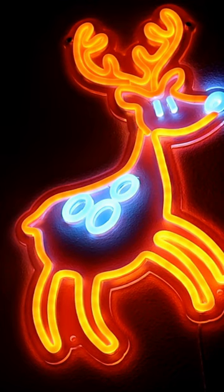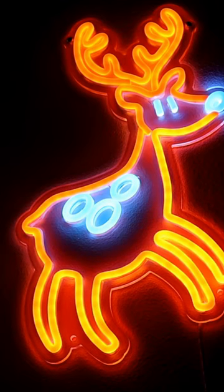This is a cute neon sign for wall decor — the ELK Six dimmable elk deer LED neon light.